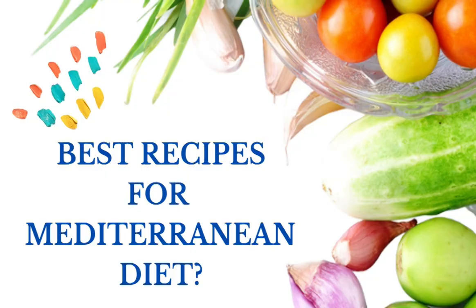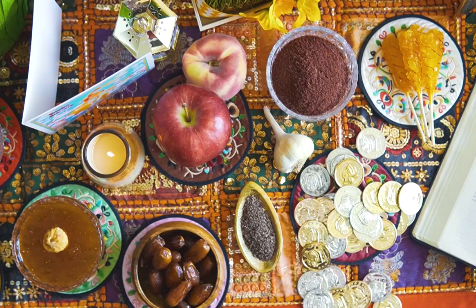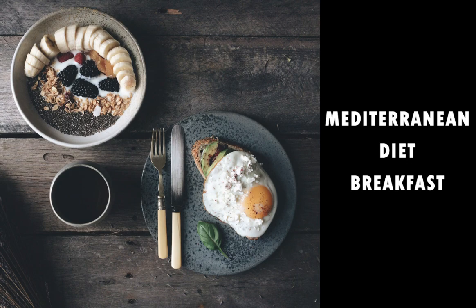And in last, best recipes for the Mediterranean diet — it was hard to select a few of Mediterranean diet recipes, as there are many more. But consider this list of 10 plus Mediterranean diet recipes a good place to start, covering breakfast, dinner, salads and spreads, and soups and sandwiches.